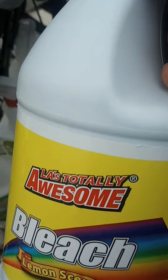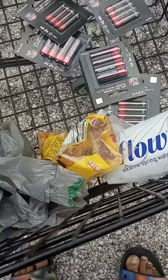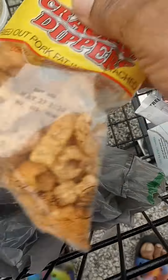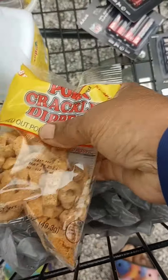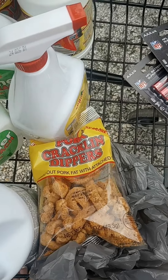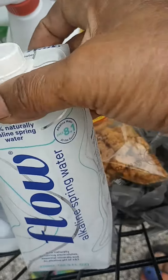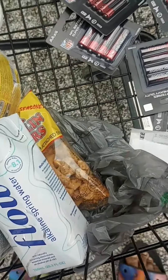Awesome bleach, lemon scented. And on my stock that I buy too often when I go to Dollar Tree — those are the pork skins and some water, the alkaline water.